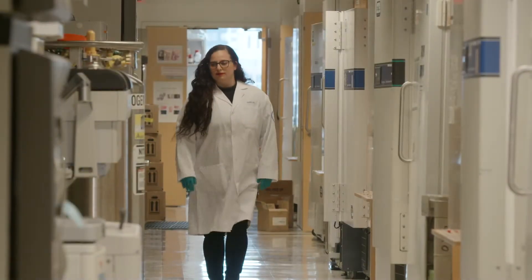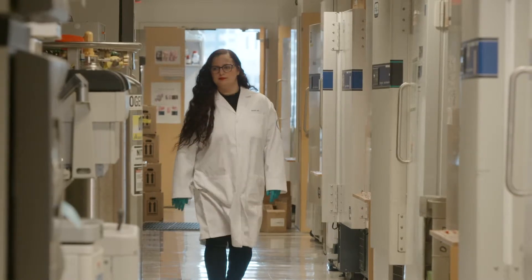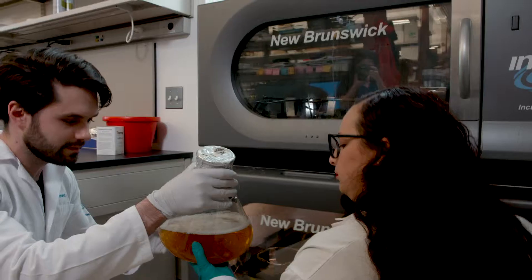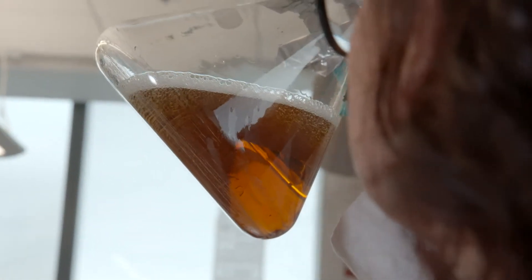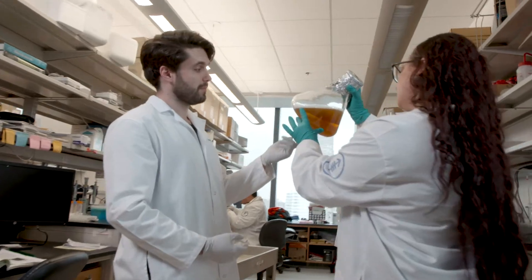My name is Yael David and I'm a chemical biologist from Memorial Sloan Kettering Cancer Center. I was trained as a basic scientist — I did my undergrad in neurobiology and went into a PhD in biochemistry.